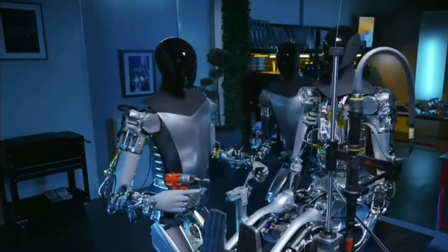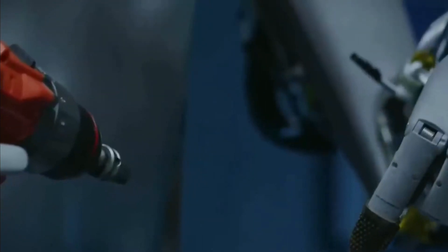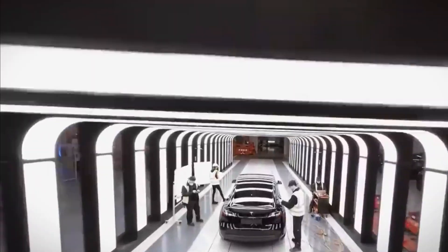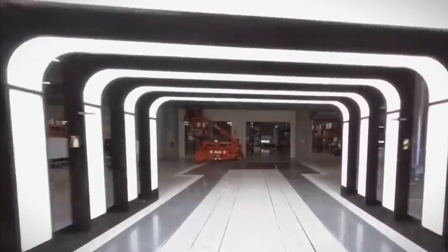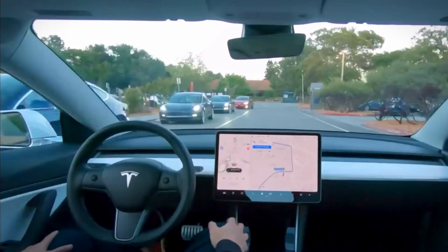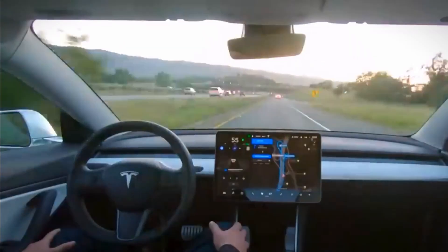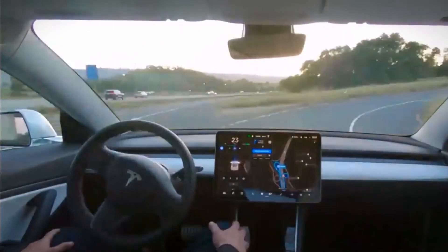With a 30% boost in stride speed, it is prepared to take on challenges with the might of a superhuman and the efficiency of an unyielding machine. The Gen 2 is also equipped with sensors that enable it to gracefully hold delicate objects, such as eggs, just like a human would — demonstrating that strength is not the only factor that matters.